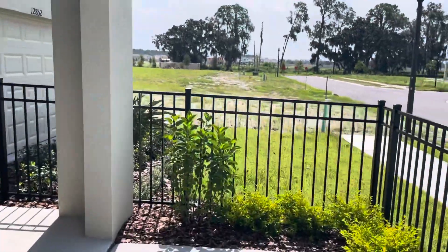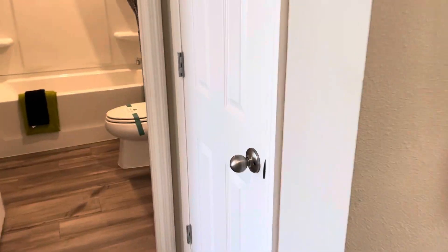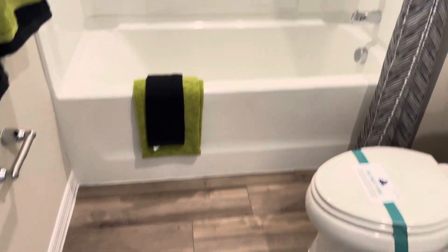Moving to the inside. This is the flooring package — it'll be throughout the home along with the paint package. Polycore doors, and here are the knobs. Here are the bathrooms: granite and shaker cabinets. This is really good flooring, actually.